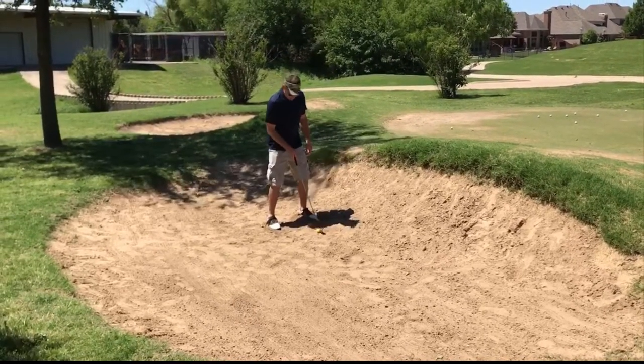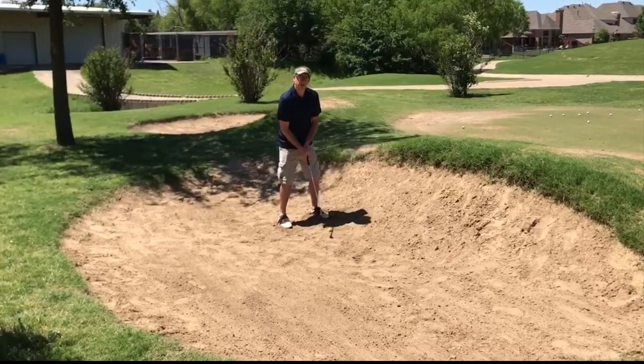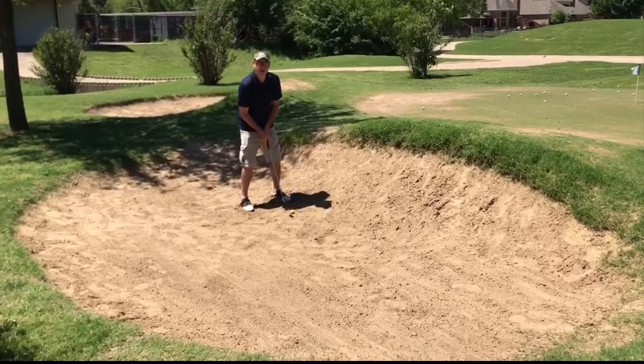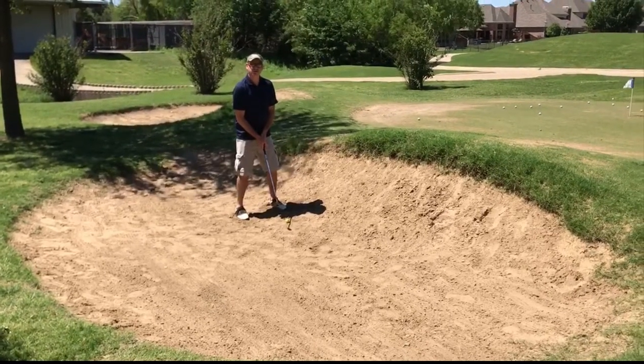The third thing I want you to remember is to always hit behind the ball and take a full swing — about an inch and a half behind the ball. If you do those three things, it should look something like this.